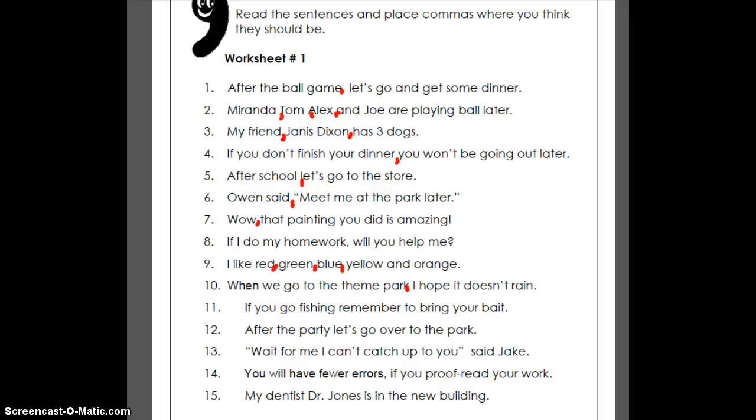Number 11: 'If you go fishing, remember to bring your bait.' We need a comma to show a pause right in there. Number 12: 'After the party, let's go over to the park.' This is one where we just need a little pause right there.